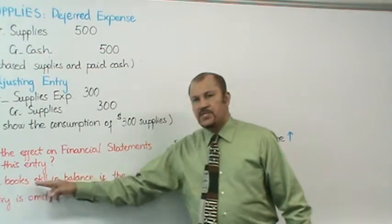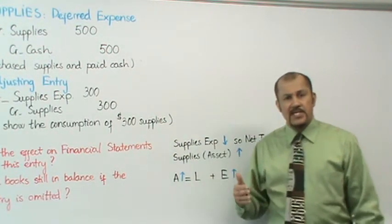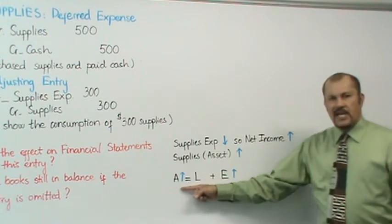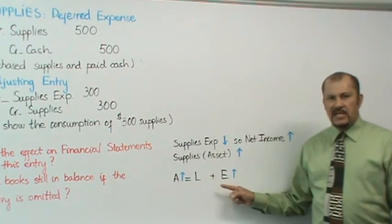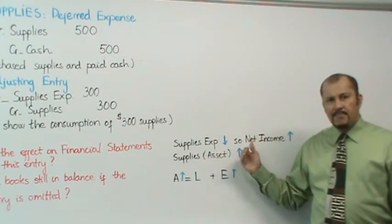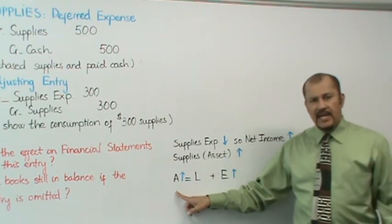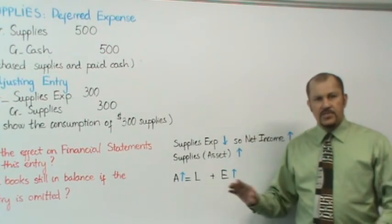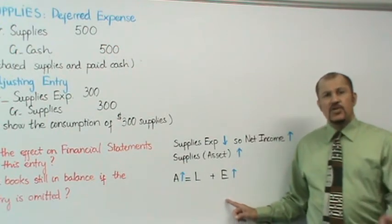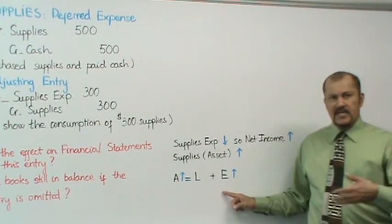The next question is: are the books still in balance if you omitted this entry? The answer is a resounding yes — your books will be wrong, but they will still be in balance. Looking at the accounting equation, assets equals liabilities plus equity: assets would be overstated on the left side, there's no effect on liabilities, but equity is also overstated because net income was overstated and net income closes into equity accounts like retained earnings or capital.